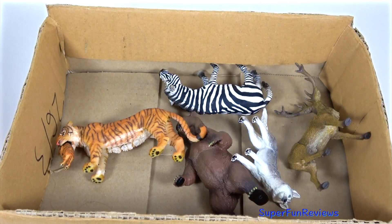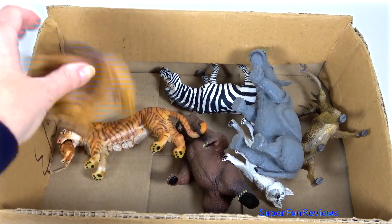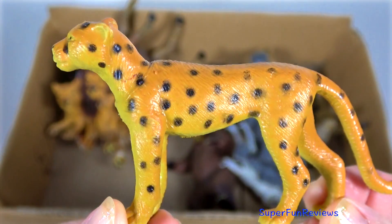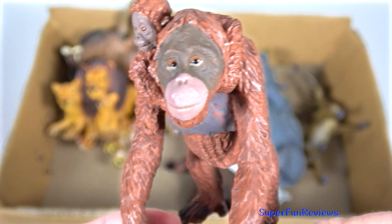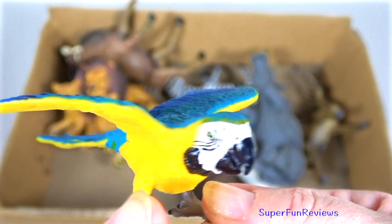That's a Siberian husky. What a beautiful face. Cheetah. White tiger. Blue eyes.